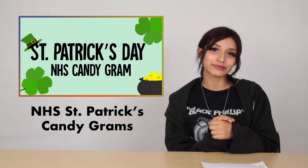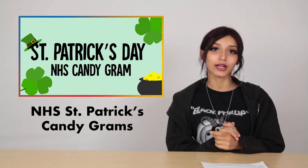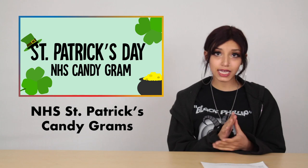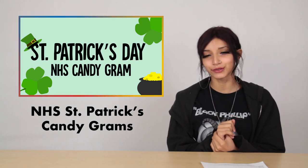Happy St. Patrick's Day! Our school's National Honor Society handed out chocolate coin candy grams on St. Patrick's Day in order to raise money for the Ukrainian Relief Fund. Our newscast team gave a helping hand to the NHS in delivering these mini pots of gold. Check it out!